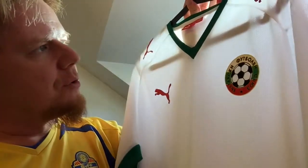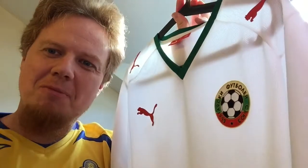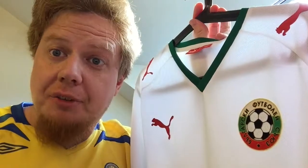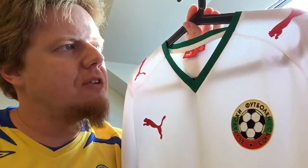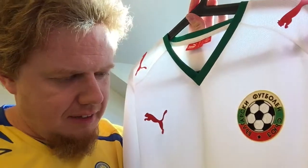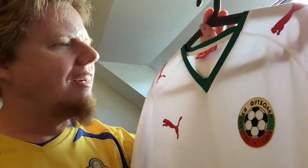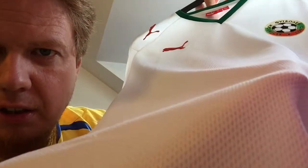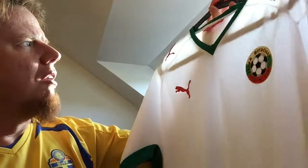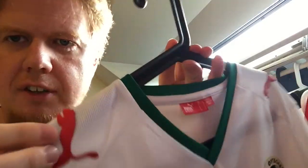I've actually worn this jersey quite a bit. Most notably on the Black Sea in Bulgaria, because I got completely burnt — I only have two skin tones, red and white. I got completely burned at the beach one day, so to be protected I wore this shirt and even went swimming in it. Because of that it's maybe a little beaten up — you can see a few pulls in the fabric on the bottom — but I think it's in decent shape. Even the Puma cats are still sticking, and they're also raised.